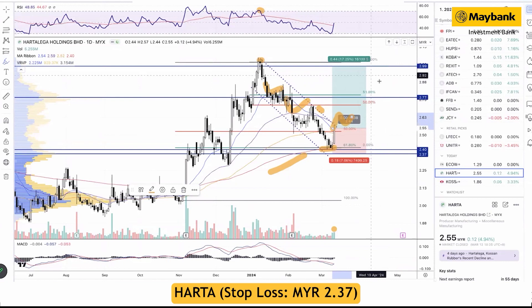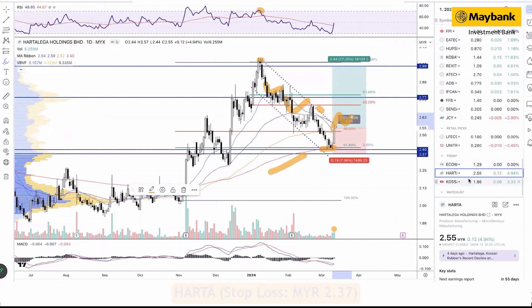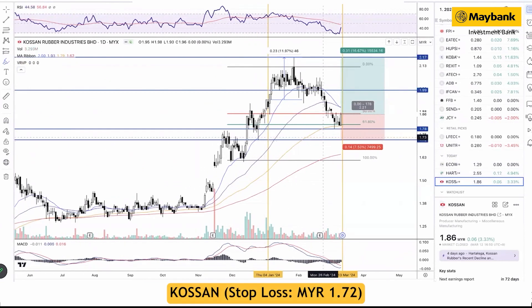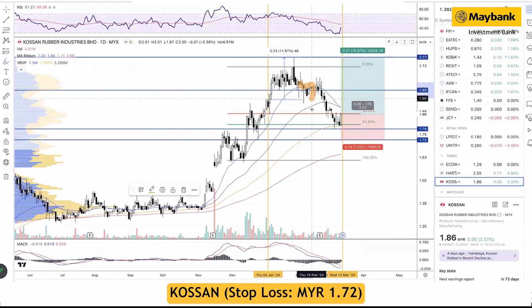The last idea is Kossan, which was our buy on 4 January. The stock has gained close to 12%, hitting our first target. The subsequent correction, similar to Hartalega, appears to have ended. In this case, Kossan rebounded off the 100-day moving average and the 61.8% Fibonacci retracement level, making the current level attractive for re-entry.